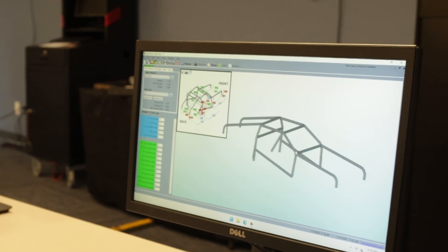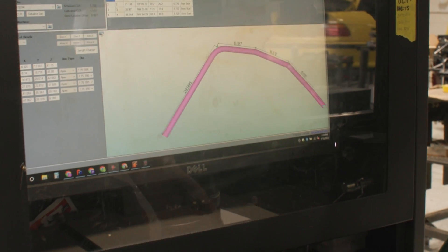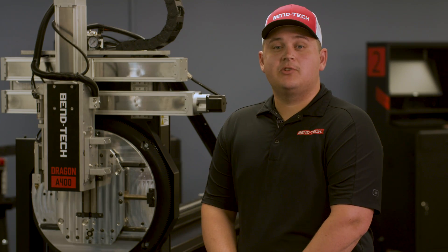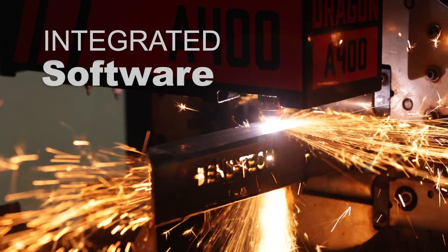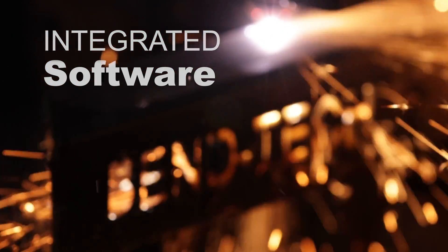When it comes to CNC machinery the most important factor is what the software is telling the machine to do. Bentech having that experience since 2001 gives us that extreme advantage in giving you the product you're looking to ultimately end up with.